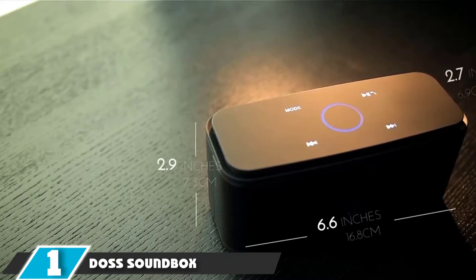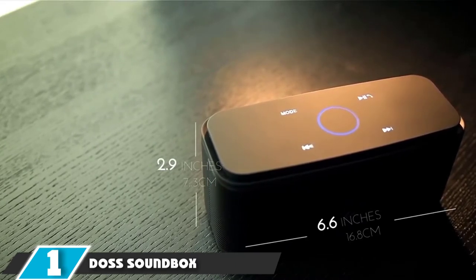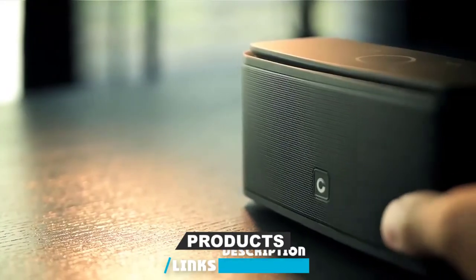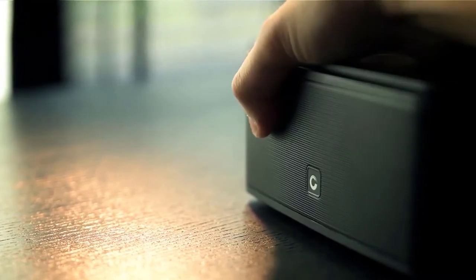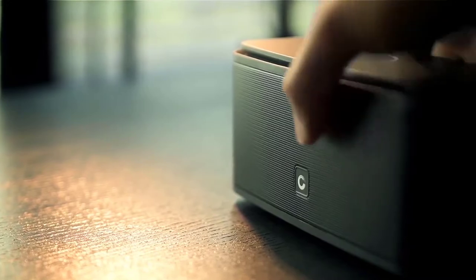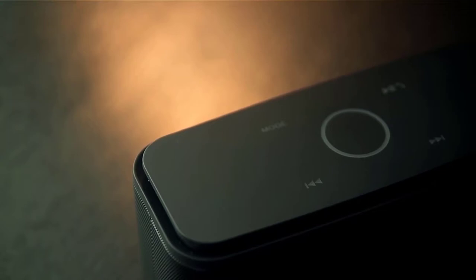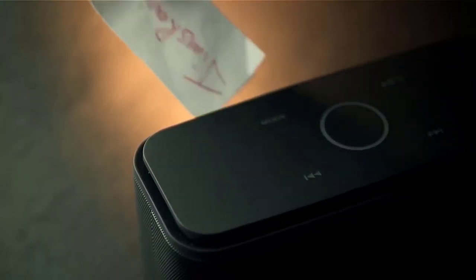At the first position of our list, we have Doos S Soundbox Touch Portable Wireless Bluetooth Speaker. If you are looking for the most premium tablet speakers, then Doos S has the answer. These speakers include all the necessary features and many more. The Doos S speakers have Bluetooth compatibility for wireless connection. Additionally, it can also take an SD card — both ways are perfect for listening to your favorite music everywhere.